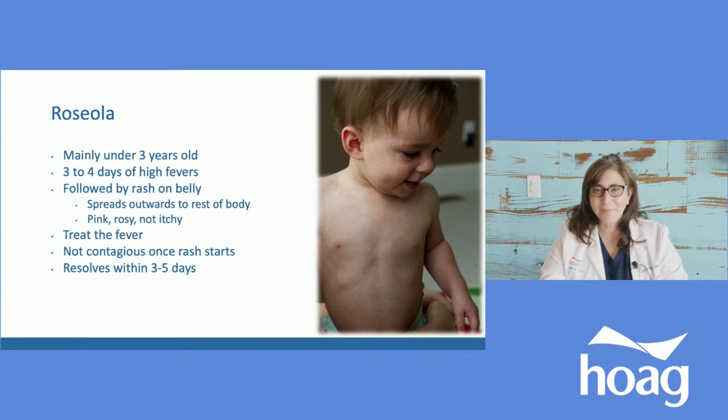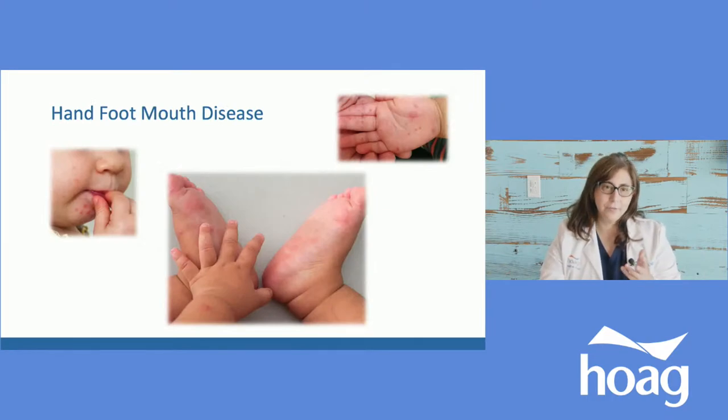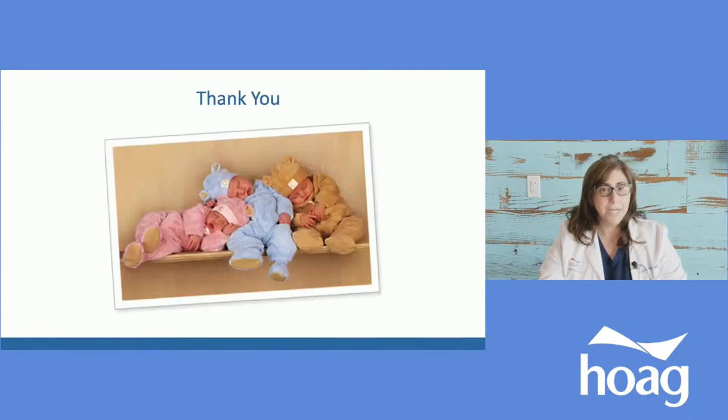Roseola is worth mentioning: it usually affects children three years old and under. You get three or four days of really high fevers with no other symptoms, then the fever breaks on its own and the baby wakes up happy — but now has a rash that started on the belly and spread everywhere. Nothing to do at that point; once the rash shows up they're no longer contagious. Hand, foot, and mouth disease can look like teething rash, but you should see the same sort of ulcers on the hands, feet — palms and soles — and inside the mouth. Hopefully this was helpful in showing the common skin conditions we see in newborns and infants.